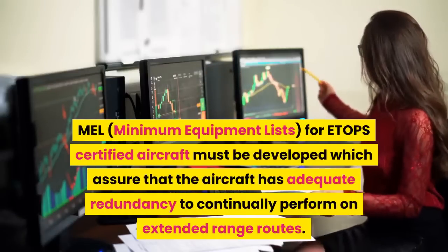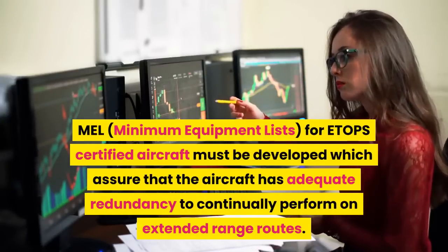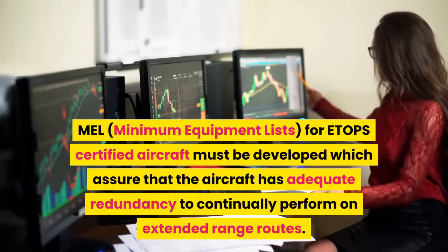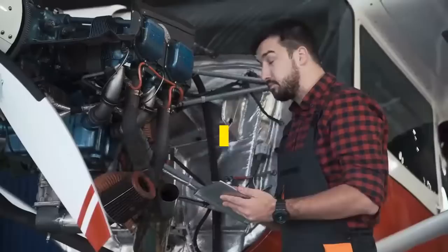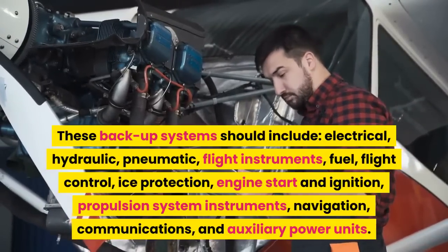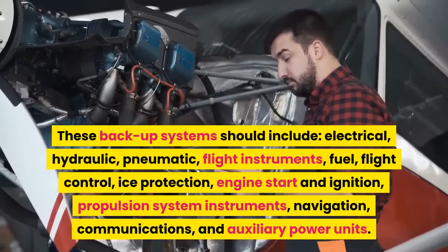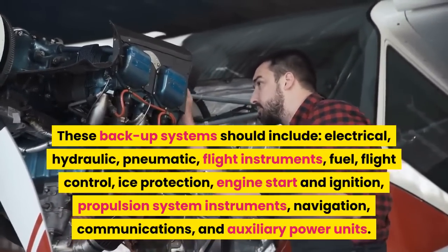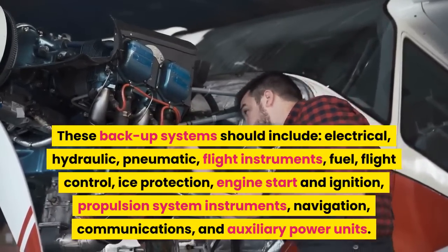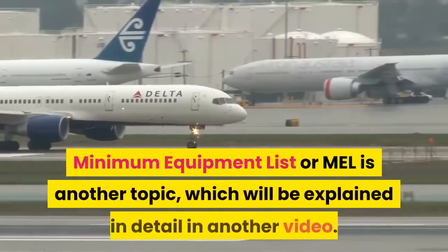MEL — Minimum Equipment Lists — for ETOPS certified aircraft must be developed, which assure that the aircraft has adequate redundancy to continually perform on extended range routes. These backup systems should include electrical, hydraulic, pneumatic, flight instruments, fuel, flight control, ice protection, engine start and ignition, propulsion system instruments, navigation, communications, and auxiliary power units.